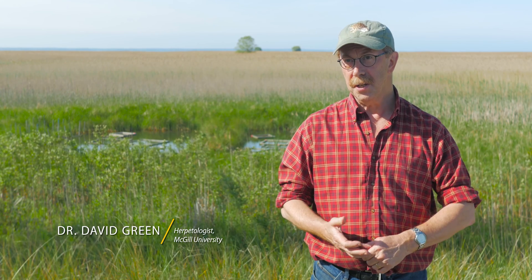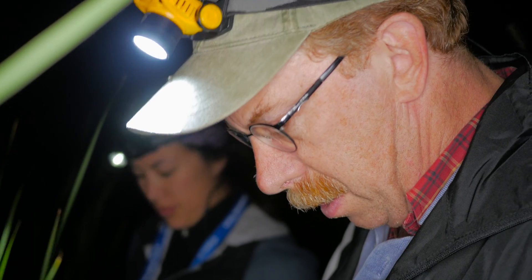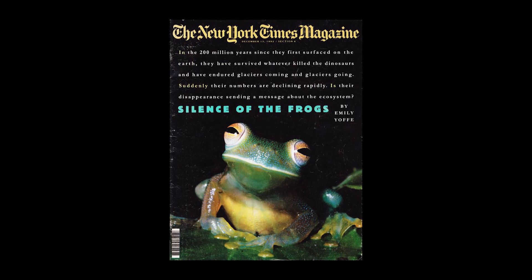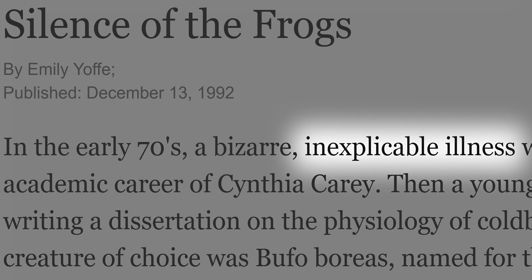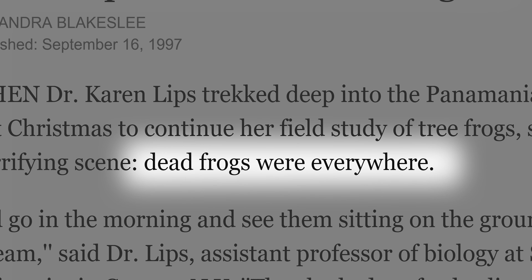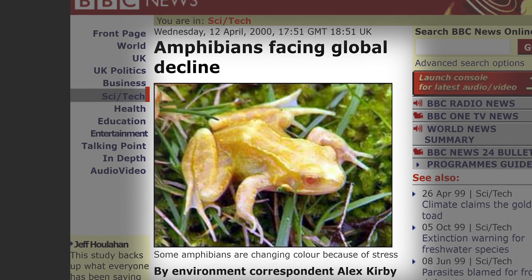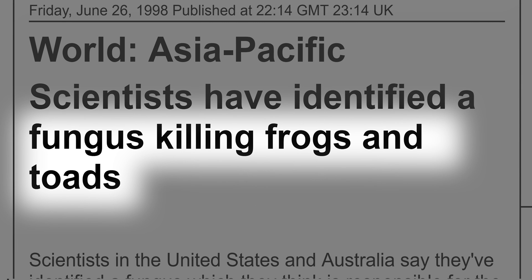I started studying Fowler's toads for my doctoral thesis. This was in the late 70s. I had gathered information on the abundance of the Fowler's toads, and right at that time — this is now the end of the 80s, early 90s — this is when herpetologists around the world began to realize and get worried about amphibian population declines. And so, lo and behold, I already had data. So I decided to carry on and see what they were doing.